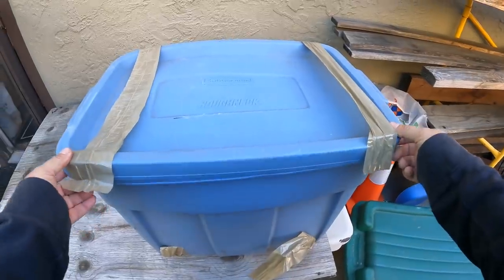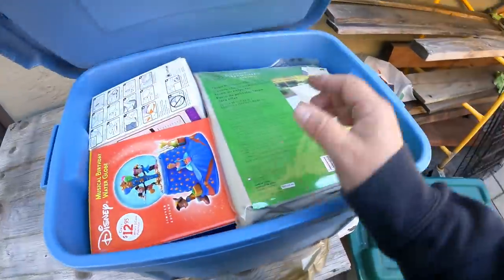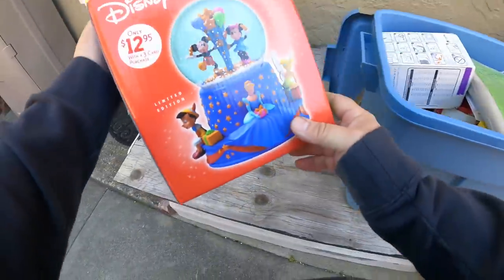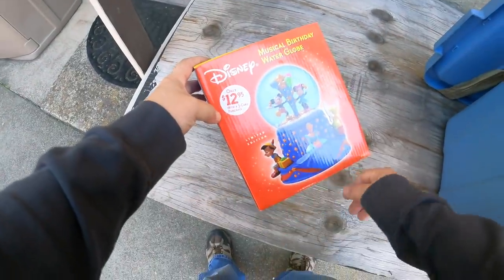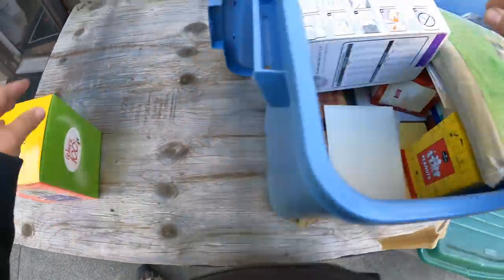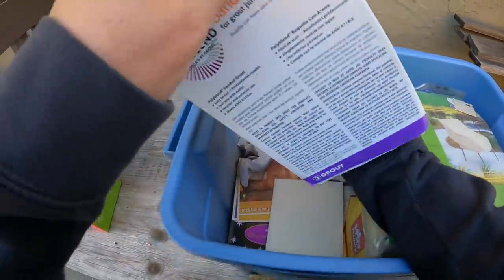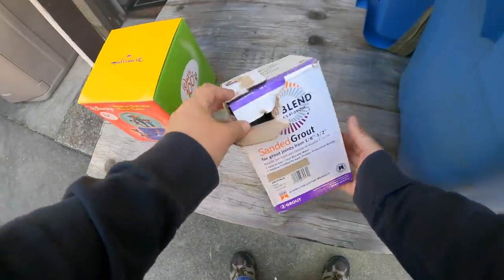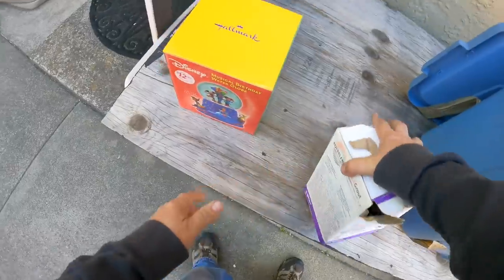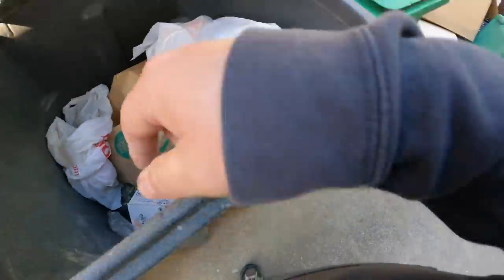All right, first box — let's see what's in this. Right on top we got a Disney snow globe, $12.95, so not a very expensive one. Hallmark — nice. And there's some grout in here; partially used grout, yeah, we'll just put that right there for safekeeping.